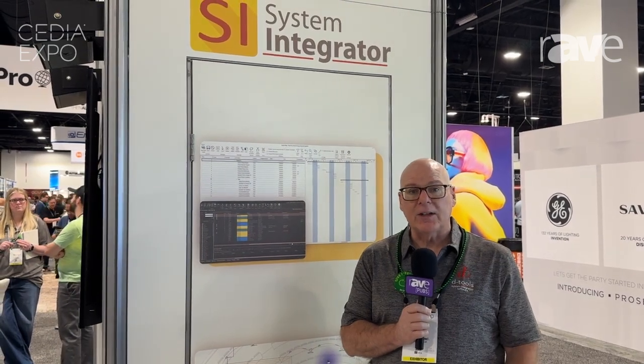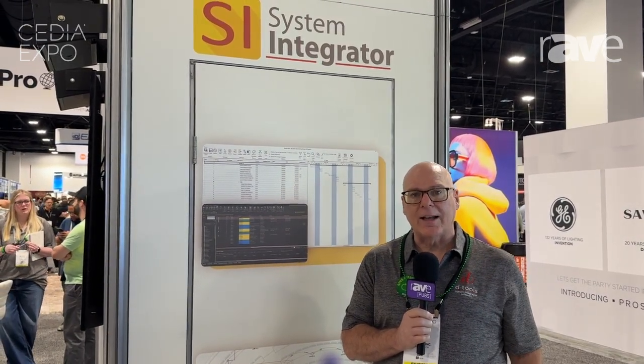So if you can't see us at Cedia, come check us out at www.d-tools.com.